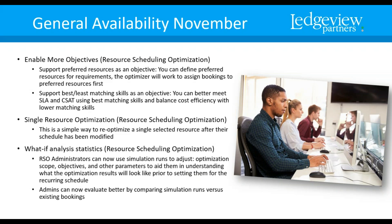Single Resource Optimization — if you had to assign an emergency situation to a single resource, you can re-optimize that single selected resource after they've been assigned. The What-If Analysis Statistics feature is really neat — a resource scheduling optimization administrator can now use simulations to run different scenarios, adjusting optimization scope, objectives, and other parameters to understand what optimization results will look like prior to setting them for the recurring schedule. You can also evaluate results even better by comparing those simulation runs against existing bookings.